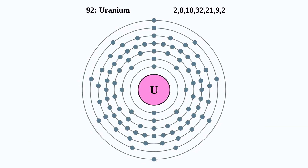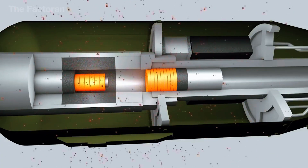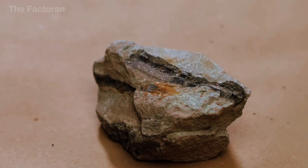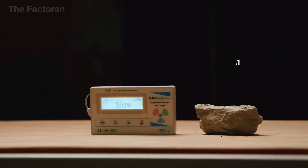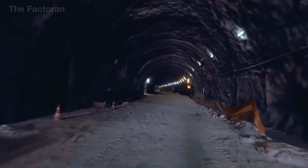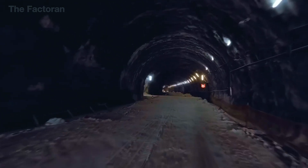Uranium is the main radioactive component of nuclear weapons. It is a heavy metal that is naturally radioactive, with a silvery-gray appearance, and is most commonly found in ores such as uraninite. The largest uranium deposits are concentrated in Canada, Kazakhstan, and Australia.